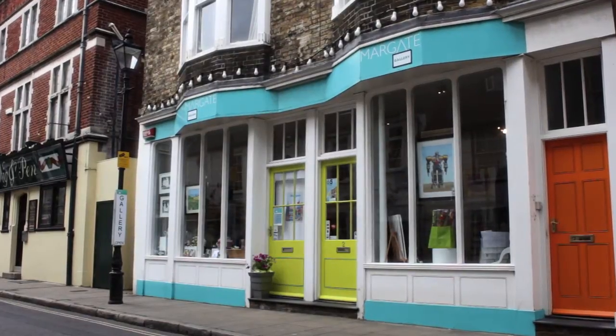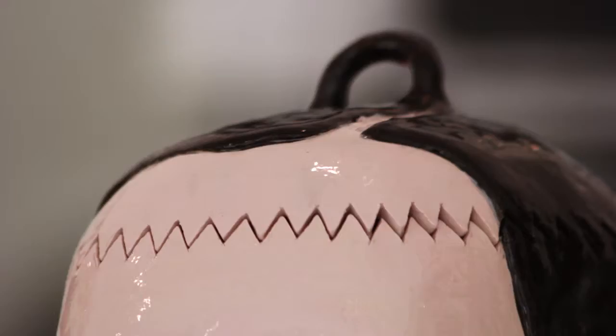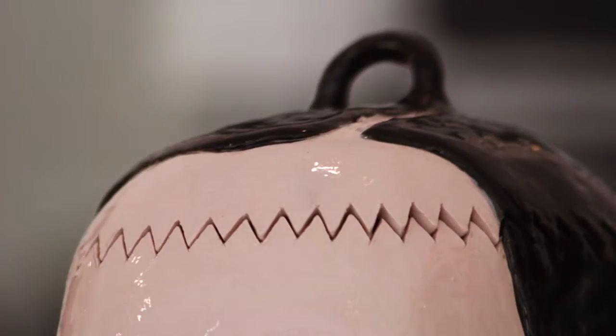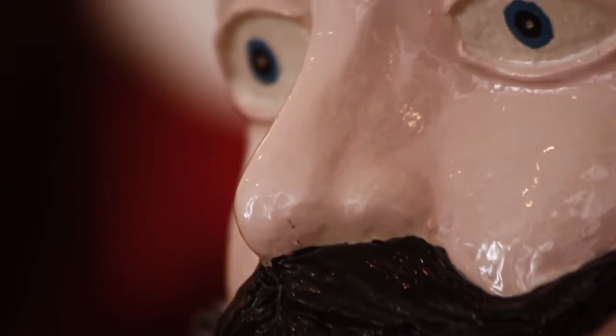Our curious display is a contemporary cabinet of curiosities. We actually came across some fantastic artwork which are all about curious containers.